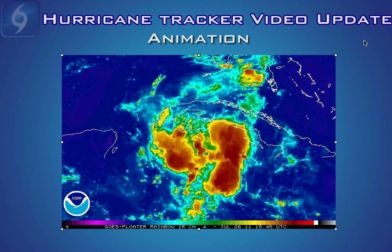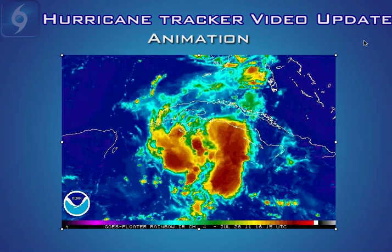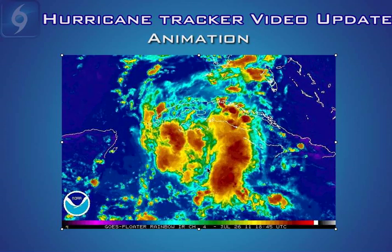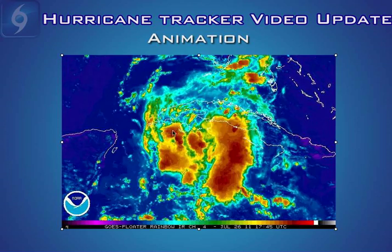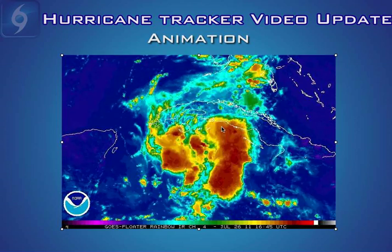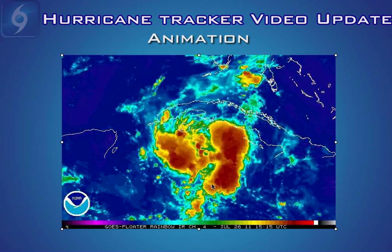If I put this in animation, you can see there's a lot of convection and precipitation associated with this wave. You can start to see a little bit of counterclockwise spin if you look closely, and it does look like some outflow channels are starting to develop.